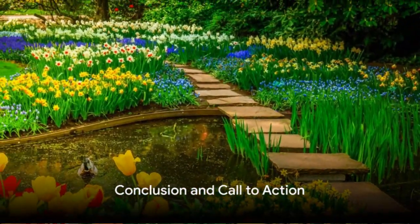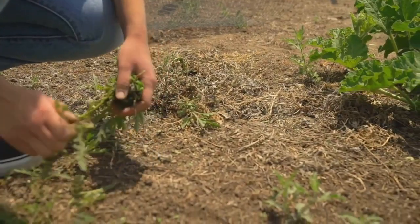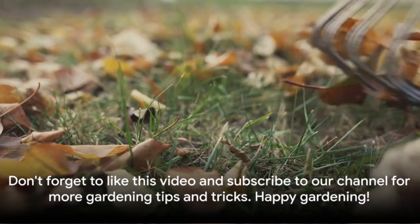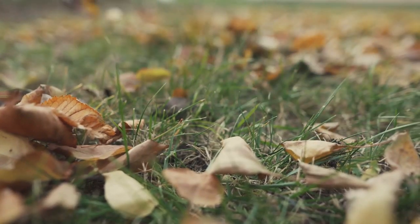And there you have it! The top 7 steps to creating a beautiful garden path. Remember, each step, from planning to maintenance, is crucial for a stunning and functional path. Don't forget to like this video and subscribe to our channel for more gardening tips and tricks. Happy gardening!